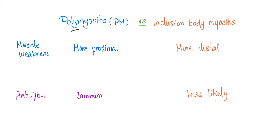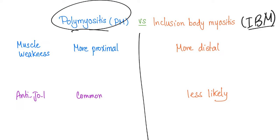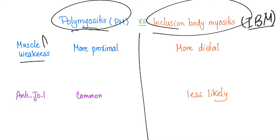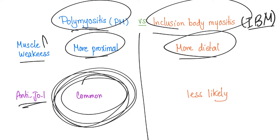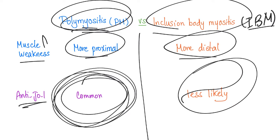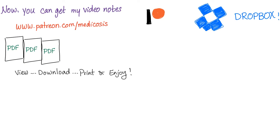Let's differentiate between polymyositis and inclusion body myositis. The muscle weakness in polymyositis is more proximal — like your biceps and triceps. In inclusion body myositis it is more distal. As for anti-JO1, it is very common in polymyositis but less likely in inclusion body myositis. So if a patient has myositis with anti-JO1, it's very unlikely to be inclusion body myositis.